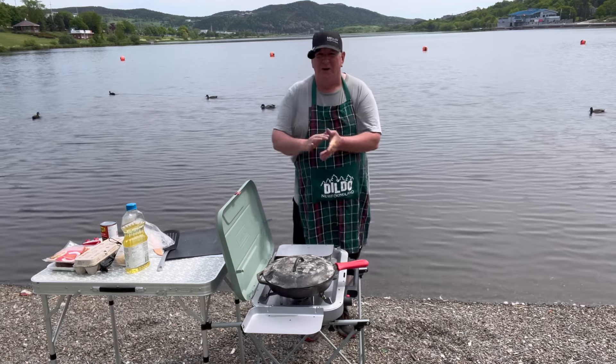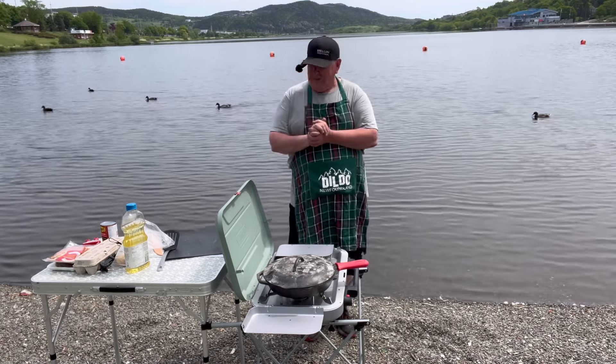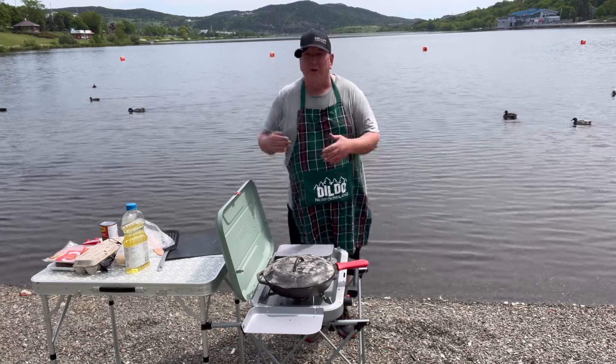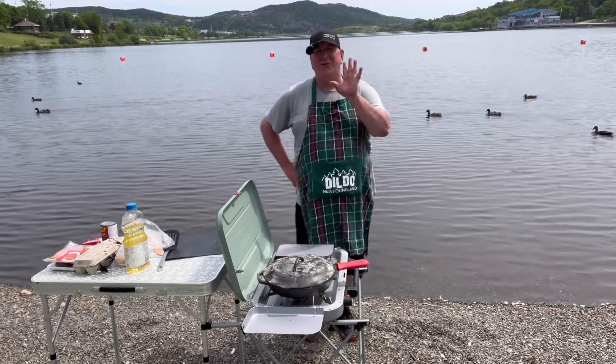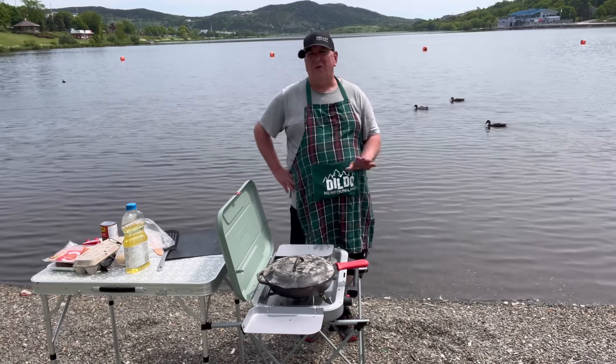Today I'm just going to cook up one of my favorite breakfasts to enjoy on this beautiful day. Do you see something new here? Well, it's not quite new — it's a long story. I did have a Coleman stove and it broke.